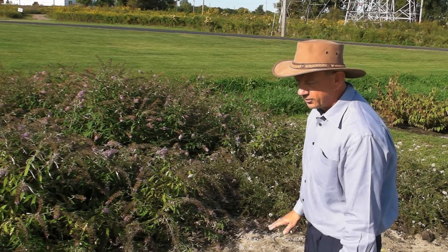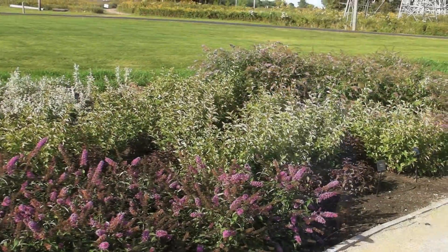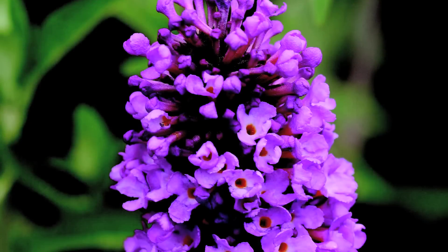There are two colors in this series. There's nothing else like this in the market — a new ground cover buddleia. Here we have an example of the Flutterby Petite series. This is Tutti Frutti.